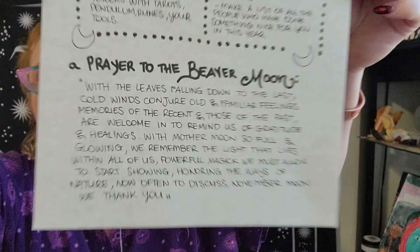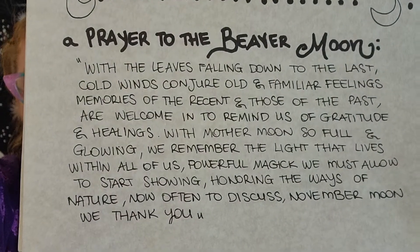Last on the list: make a list of all the people who have done something nice for you this year. And then we have the prayer to the Beaver Moon — I'll hold this up in case you want to pause and save that. 'With the leaves falling down to the last cold winds conjure old and familiar feelings, memories of the recent and those of the past are welcome in to remind us of gratitude and healings with mother moon so full and glowing. We remember the light that lives within all of us — powerful magic we must allow to start showing, honoring the ways of nature. November moon, we thank you.'